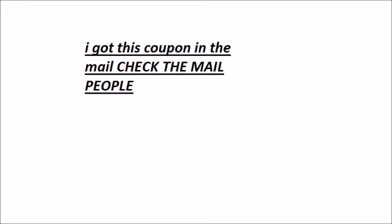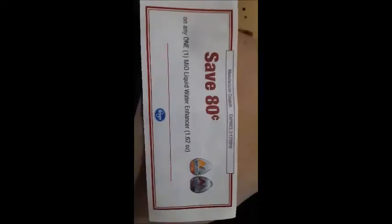Alright, and I got this coupon in the mail. Check the mail, people! You really want to — it can save you a lot of money. So I'll get to save $0.80 on one Mio's.